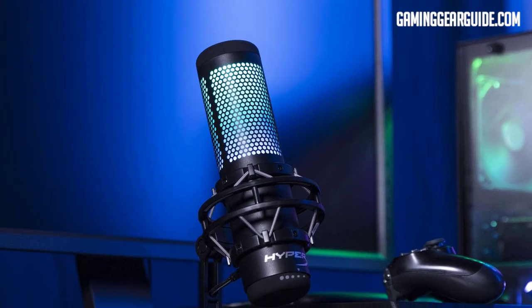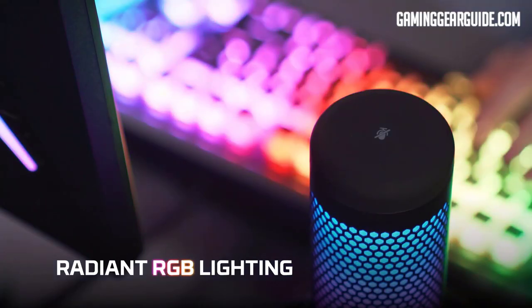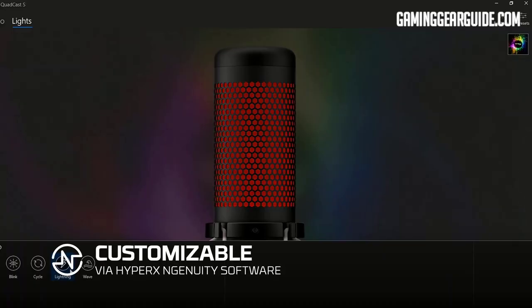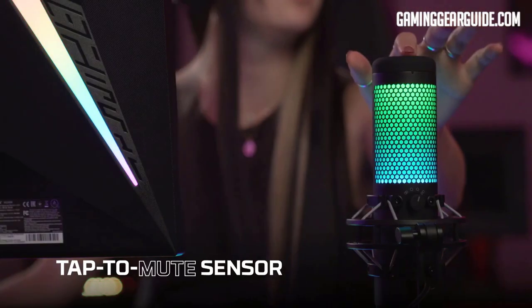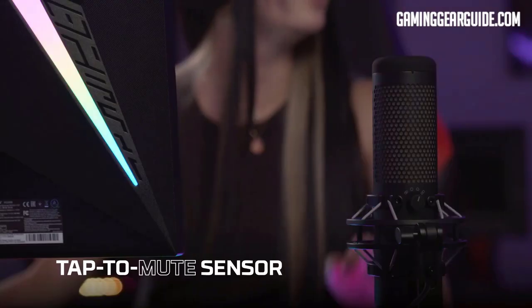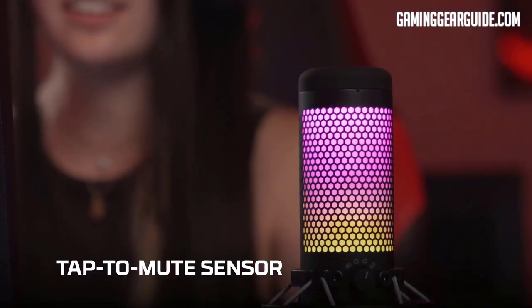The HyperX QuadCast S is one of the USB condenser microphones that sounds amazing and looks extremely beautiful. Any streamer or gamer will benefit from the dynamic effects and breathtaking RGB lighting of the QuadCast S, which can be adjusted using the HyperX Ingenuity program. You can also utilize the handy tap-to-mute feature and the LED mic status indication to check if the audio stopped accidentally.